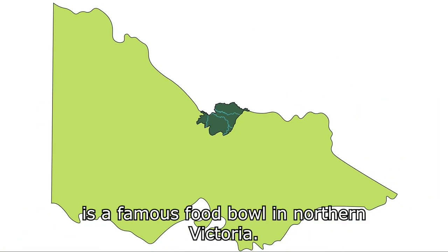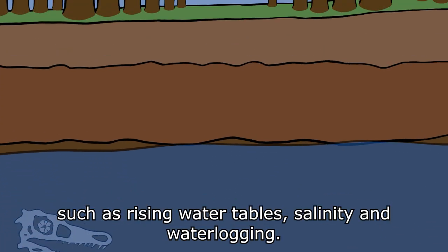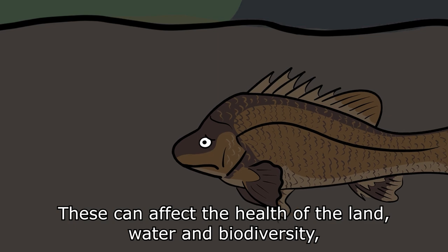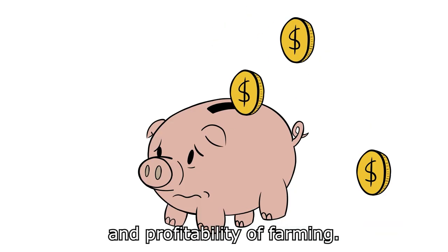The Shepparton Irrigation Region is a famous food bowl in northern Victoria. But with irrigation comes challenges such as rising water tables, salinity and water logging. These can affect the health of the land, water and biodiversity, as well as the productivity and profitability of farming.